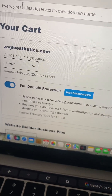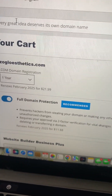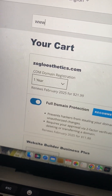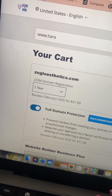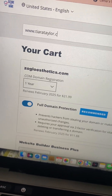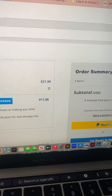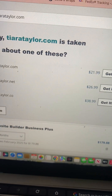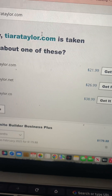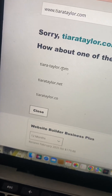Up top right here where it says 'Every great idea deserves its own domain name,' just type in www.tiarrataylor.com and then click Search. That's about your name, right? It's taken.